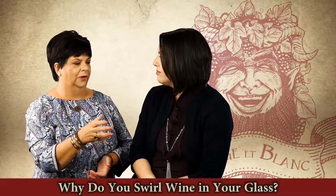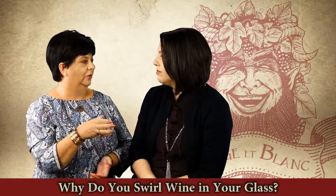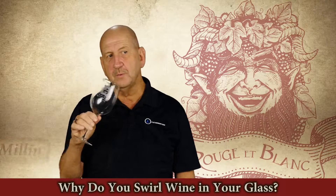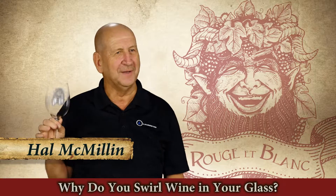I think they may swirl it just to open it up a little bit. It looks cool when you swirl it — that's one of my tricks, to act like I think I know something about wine.